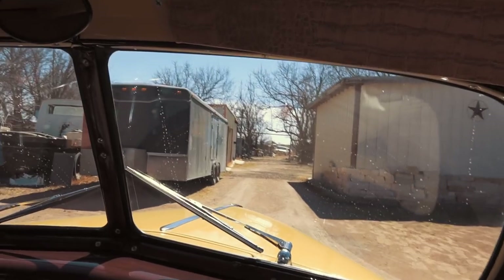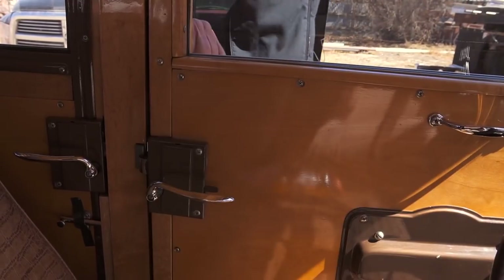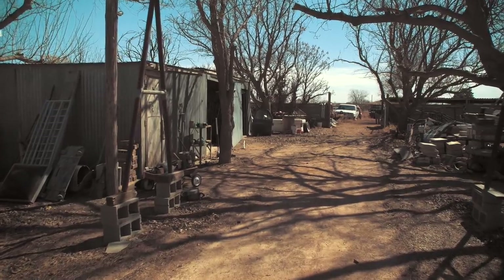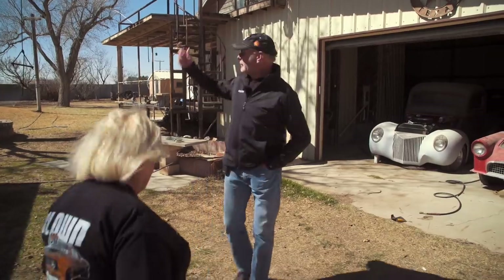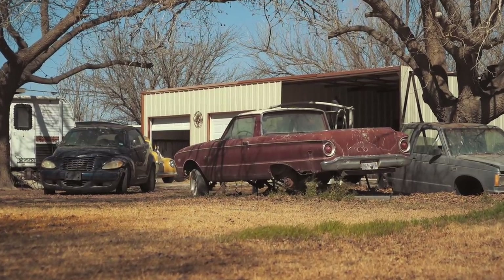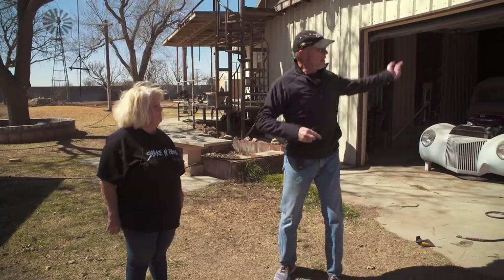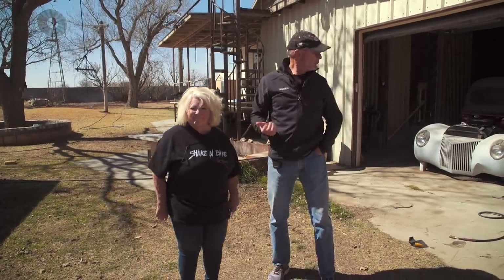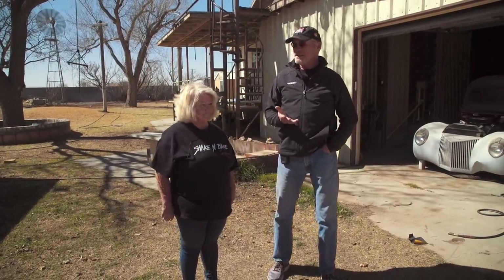This is cold calling — I might as well be selling encyclopedias. We just pulled off the road because we saw some cars. I saw a Falcon Ranchero in the back, knocked on the door, and Susan Aubrey came out the front. We met right in the middle. Susan is like the best person I've ever met — she's got all sorts of cool cars and stories.